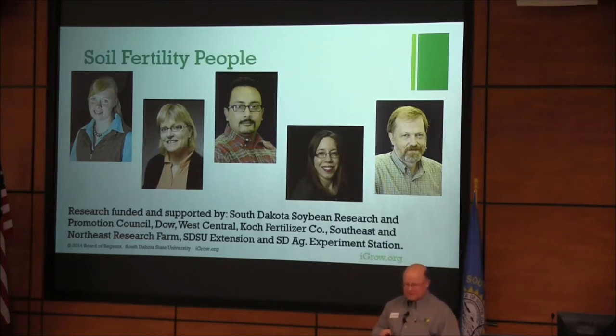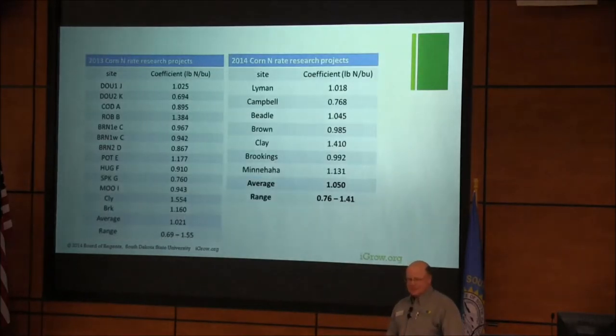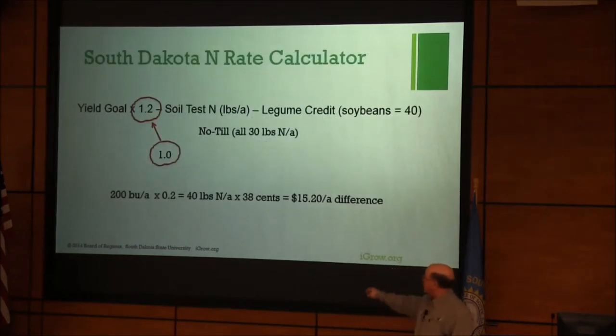I'd like to highlight our sponsors: the Soybean Board, Dow, West Central, Coke Fertilizer, and the Southeast and Northeast Research Farms. This data I showed you last year — this is the nitrogen calibration work that Ron Gelderman started in 2013, carried on in 2014 after he left. Our current recommendations are at 1.2 pounds of N per corn yield goal. It looks like, if we can summarize and publish this data, those recommendations would be changing to 1.1 pounds of N per corn on the yield goal. If we go to 1 versus 1.2 on a 200 bushel yield goal, that's about 40 pounds, or about $15 an acre at 38 cents.